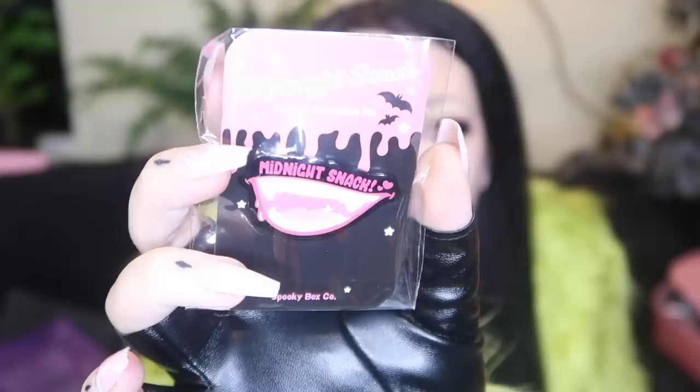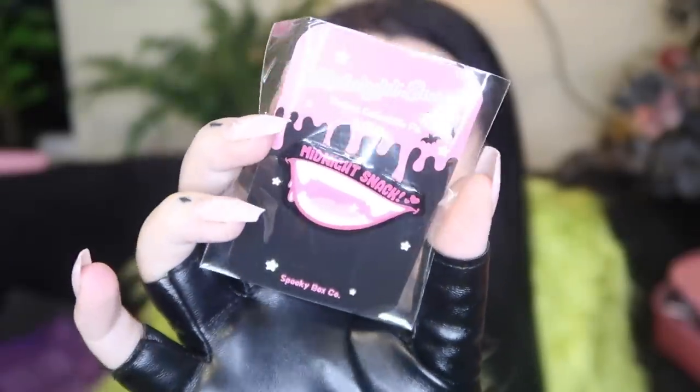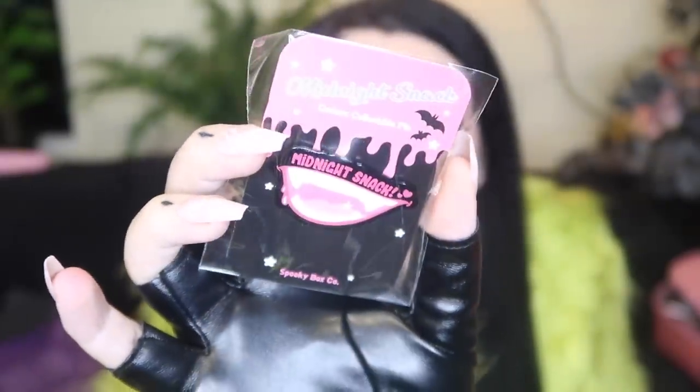Oh, that's really cute! We have a little pin that says 'midnight snack' and it's like a little pink vampire mouth. That's really adorable, I love that. I kind of want to put it on, but if I try, all of my nails will go off. I feel like it kind of matches the vibe for today, honestly. It's cute, I love it.